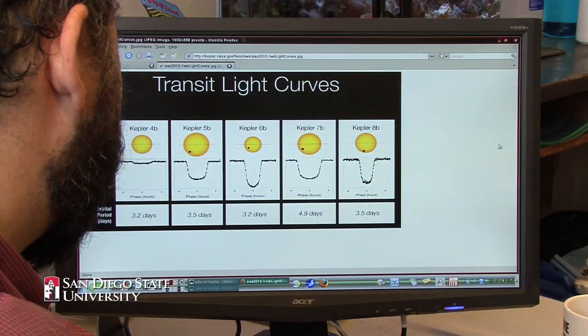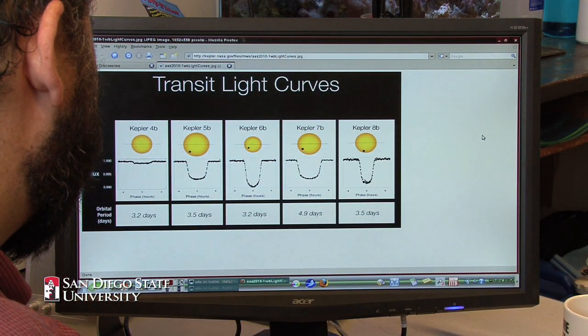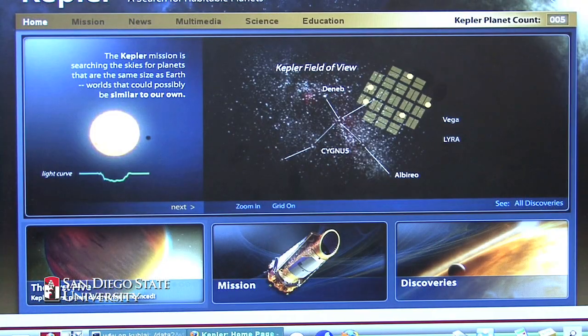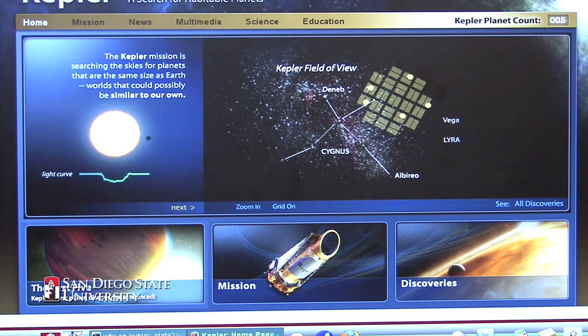Kepler is a satellite — a telescope that was put up in space, launched last March. The reason it's in space is because the Earth's atmosphere blurs out the light coming through, making it impossible to detect the small signals that occur when a planet goes in front of a star. By putting the telescope above the atmosphere, we can measure with a precision of 20 parts per million, which is absolutely impossible to do from the ground.